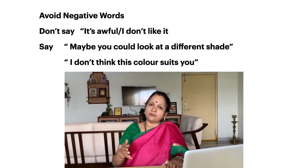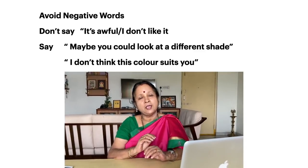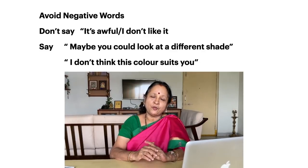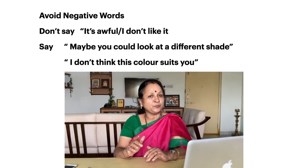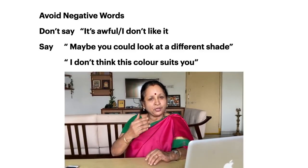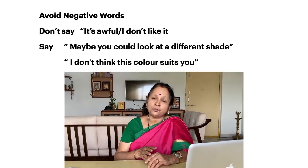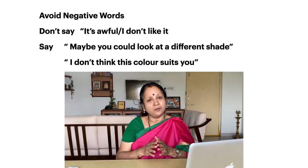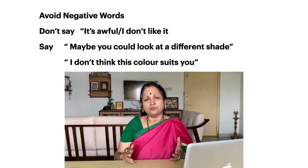Instead, put your view across in a more positive way by saying, 'maybe you could look at a lighter shade,' or 'I don't think this color suits you.' This way, you are putting your idea across without using harsh or rude words — in a very polite and positive way.